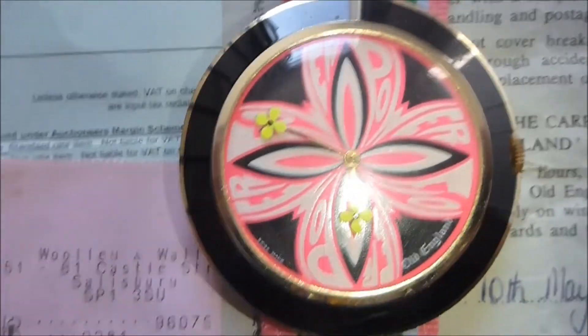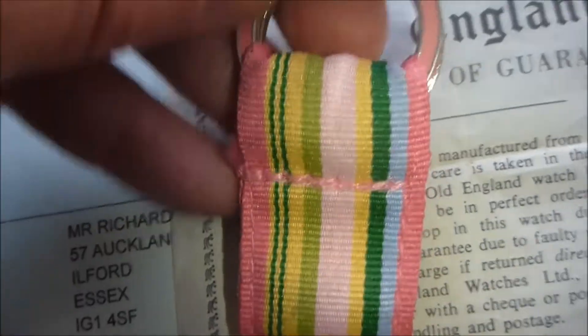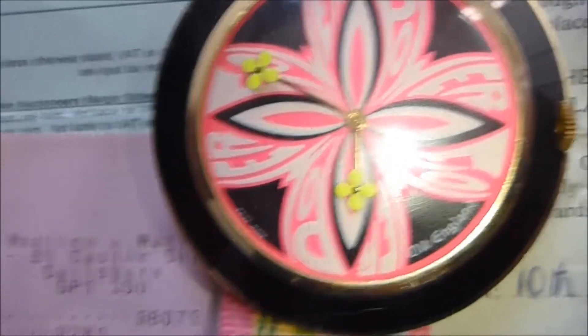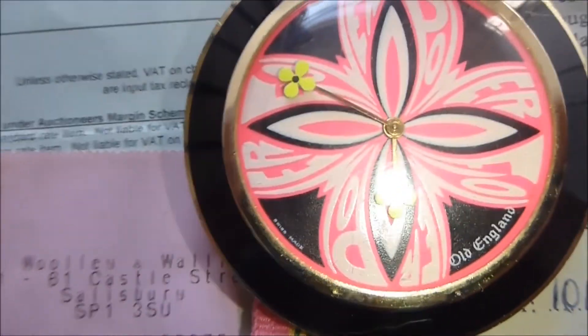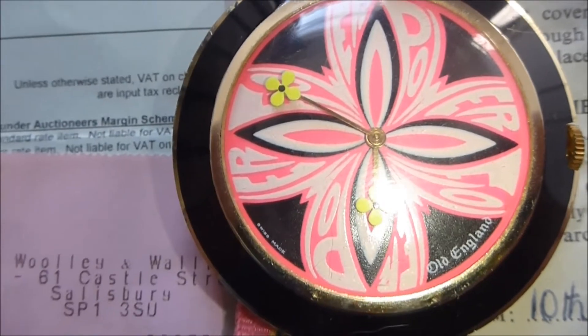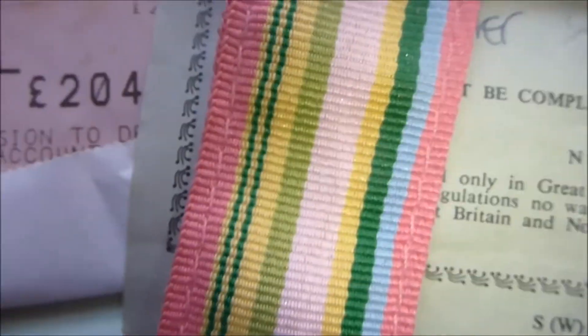This one was bought about three years ago with the original strap — look at that, beautiful. This is my favourite Flower Power watch: black, purple, green hands, with the original strap. I've never quite worked out how to wear it — I wouldn't wear that strap anyway, the watch is too special.